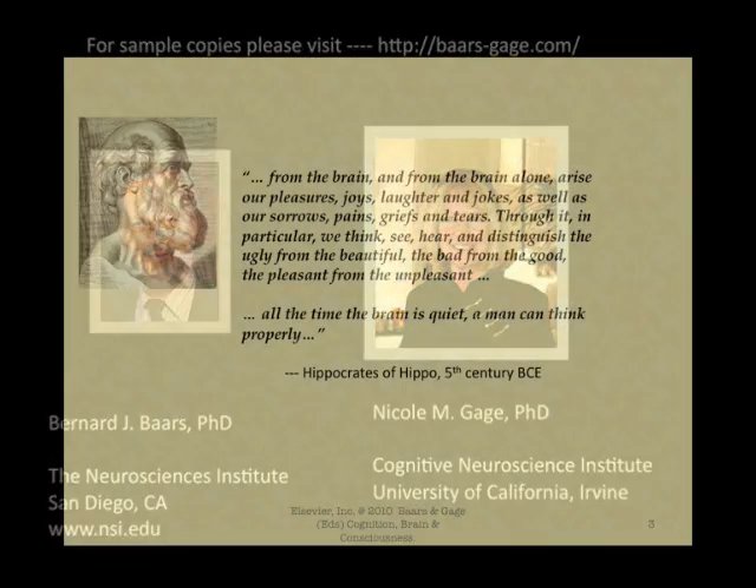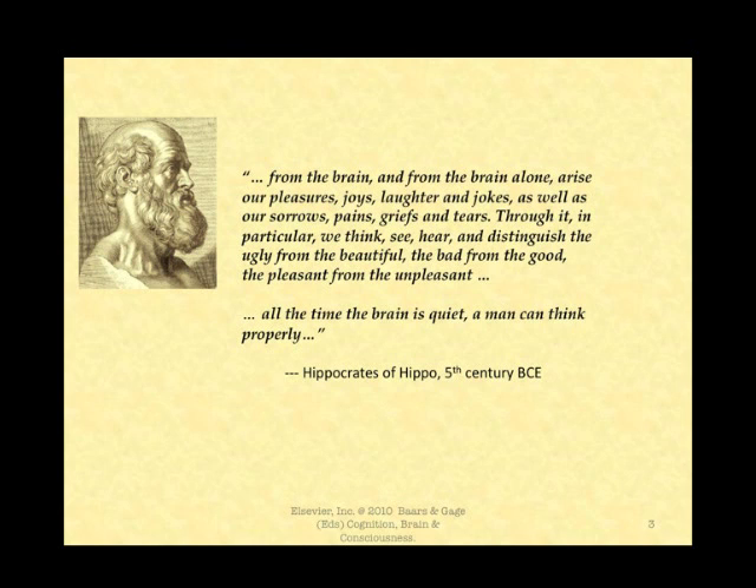From the brain, and the brain alone, arise our pleasures, joys, laughter and jokes, as well as our sorrows, pains, griefs and tears. Through it in particular we think, see, hear, and distinguish the ugly from the beautiful, the bad from the good, the pleasant from the unpleasant. That was said by Hippocrates in the 5th Century B.C.E., and we still believe it.